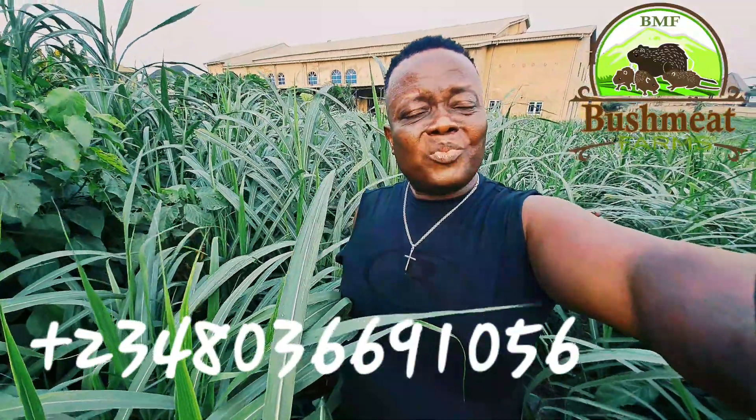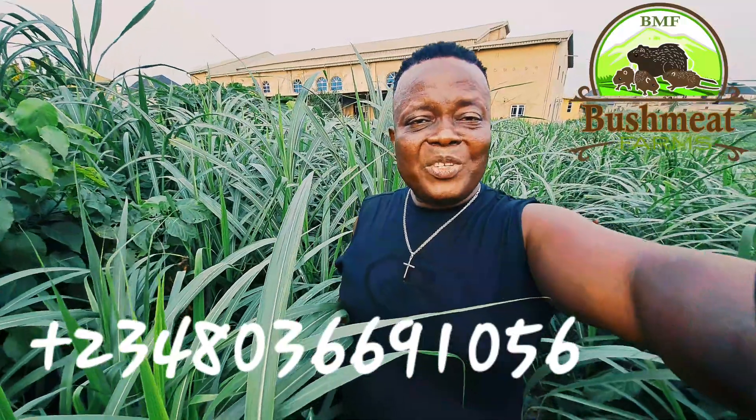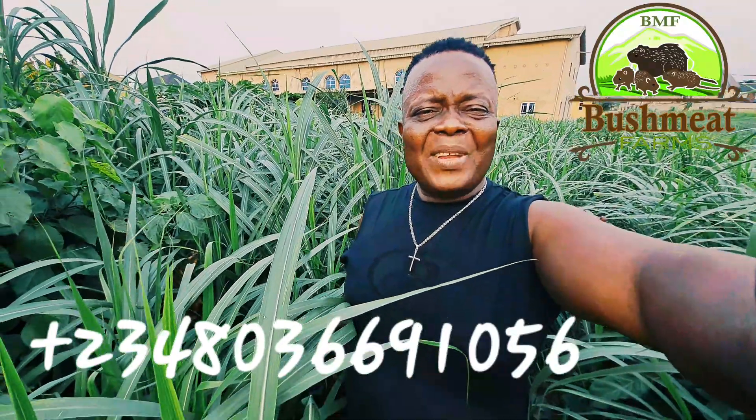Successful grasscutter farmers always depend on the grasses. Don't let anybody deceive you — ordinary food can make them not produce well. I hope this helps you. God bless you. Bye for now.